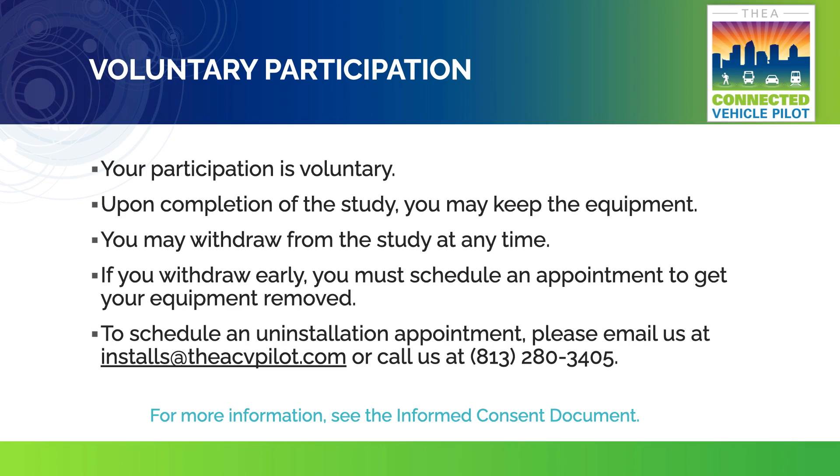Your participation in the study is voluntary. You are free to withdraw at any time. However, if you withdraw early, you must schedule an appointment to get your equipment removed. If you complete the study, you may keep the equipment for your continued use. To schedule an uninstallation appointment, please email us at installs@theacvpilot.com or call us at 813-280-3405.